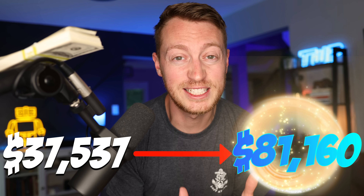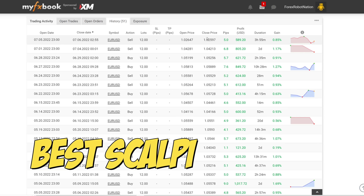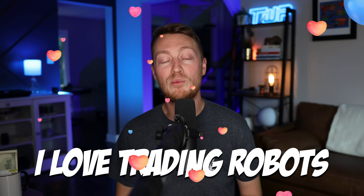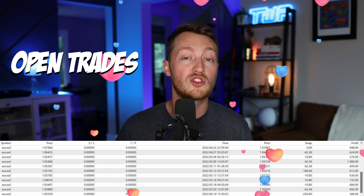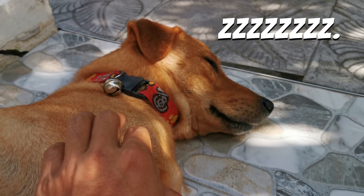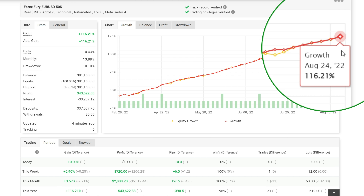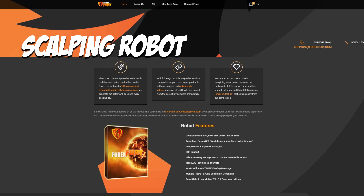$37,537 to $81,160 using the best scalping trading robot ever for a 116% gain. I love trading robots. You connect them to your account, they open trades, close trades, even while you're asleep. Sometimes they win, sometimes they lose, but today I'm going to show you an account that won and won a lot, gaining over 116% using a scalping robot for Expuri.